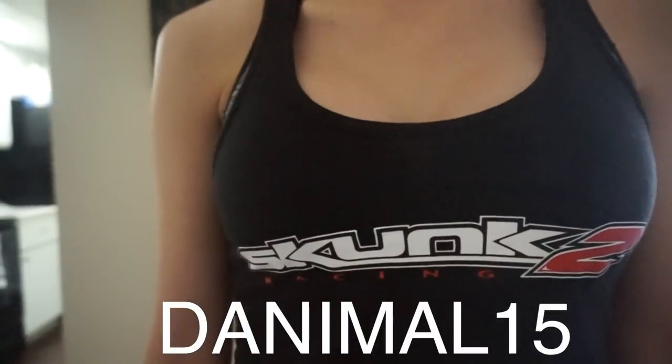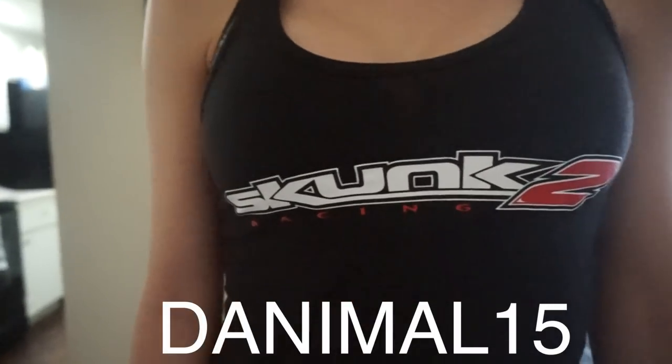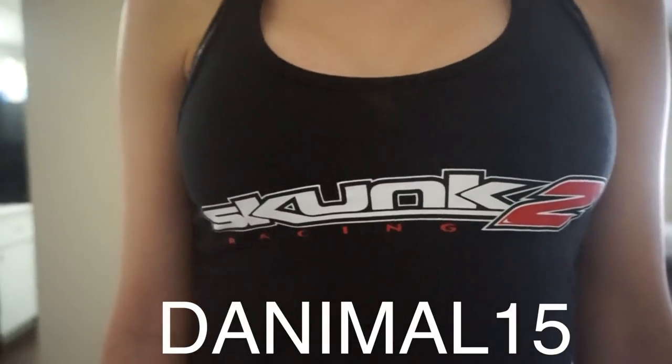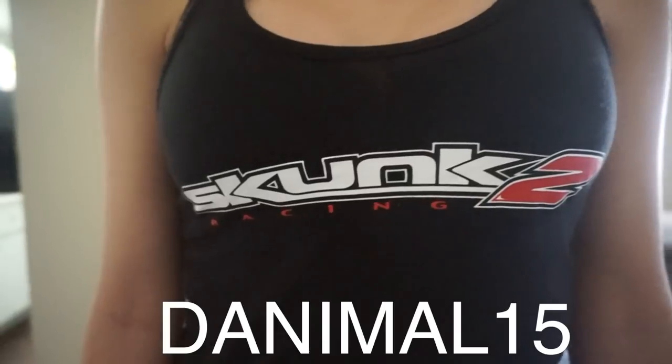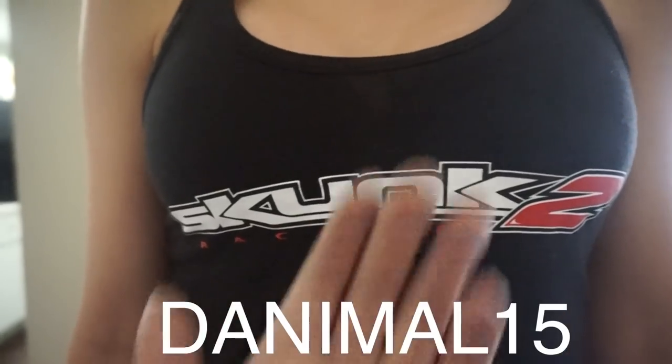Make sure you guys use my code DANIMO15 on the Skunk2 website. You can get shirts, sweaters, hats, coilovers, intakes — anything you want. As long as you order online, use code DANIMO15 to save yourself 15%. Comment, like, and subscribe. Bye.